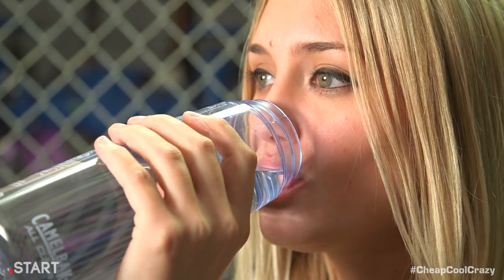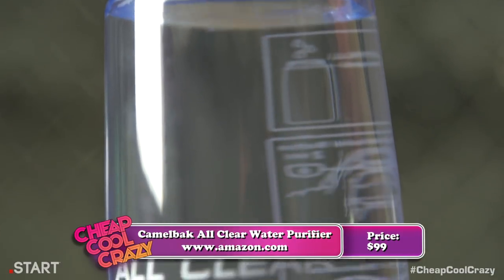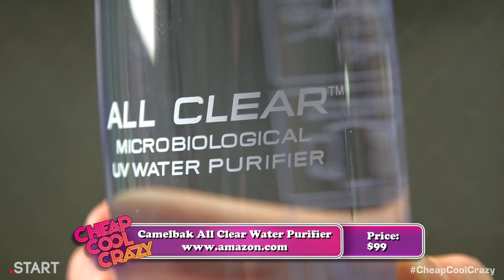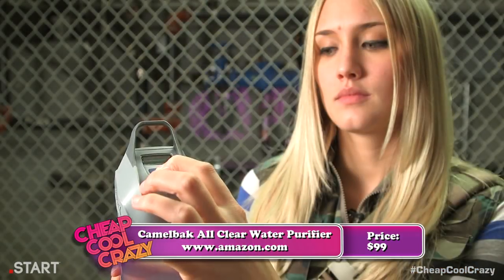The end of the world isn't all zombies and axe blades — you're going to have to survive some pretty harsh conditions, and that's where our cool items come in. Let's be honest: germs are more likely to kill you than zombies in any apocalypse. That's why the Camelbak All Clear Water Purifier is so useful. It's a portable bottle that actually purifies water using UV waves. Just fill the bottle with any clear water,